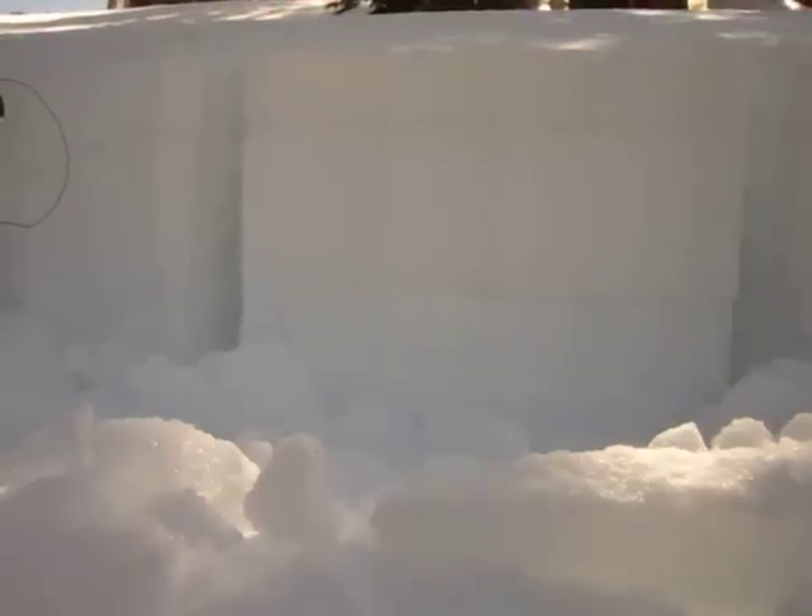I'm here on the north aspect on Incline Lake Peak at about 9300 feet, and I've isolated an extended column test to look at the facet layers that were noted in the Mount Rose Backcountry yesterday.